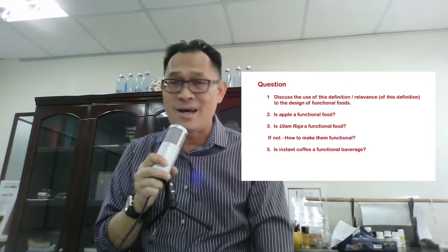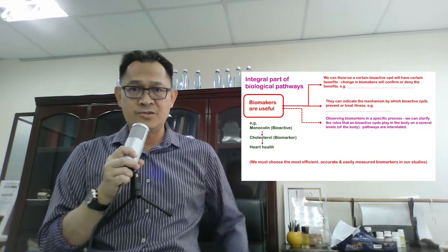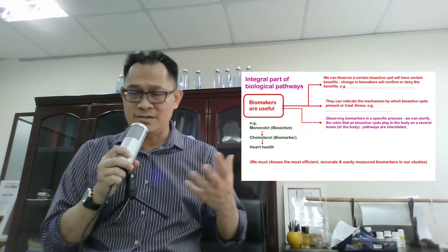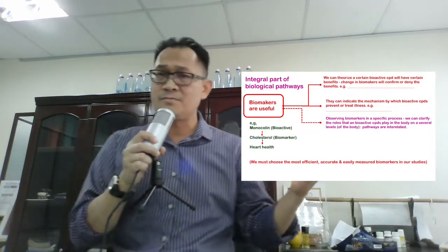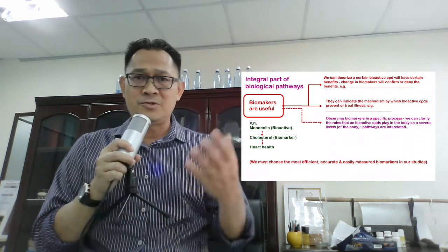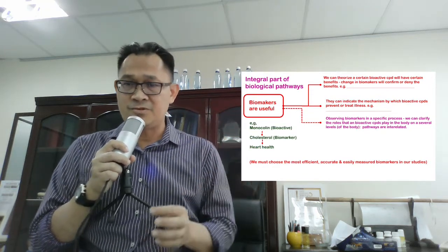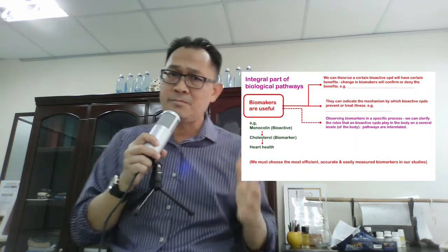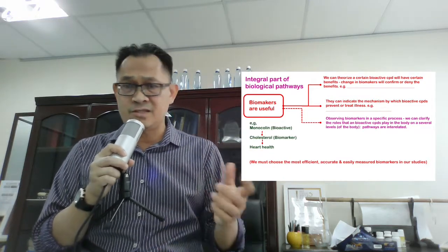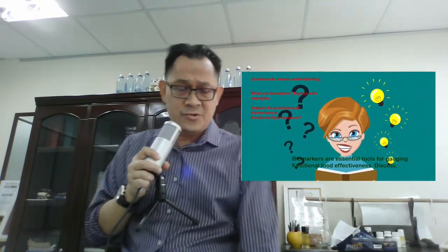This relates to the biological pathways of biomarkers. Biomarkers are useful in this way: by understanding the physiology and biochemistry of the human body, you can theorize that a certain bioactive compound will have certain benefits. For instance, if you consume monocholine — a bioactive compound — you can measure cholesterol as the biomarker and predict benefits to heart health. Biomarkers indicate the mechanism by which bioactive compounds prevent or treat illness, allowing us to clarify the roles of bioactive compounds.